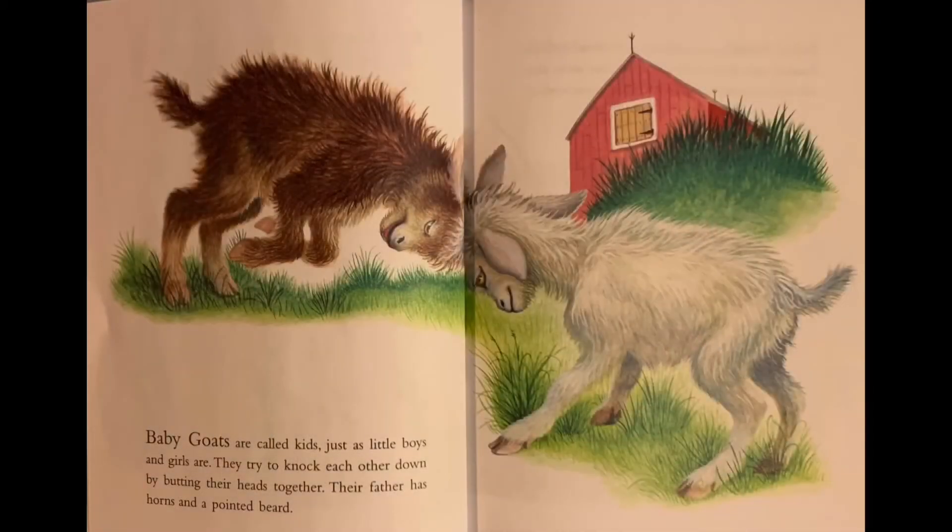Baby goats are called kids, just as little boys and girls are. They try to knock each other down by butting their heads together. Their father has horns and a pointed beard.